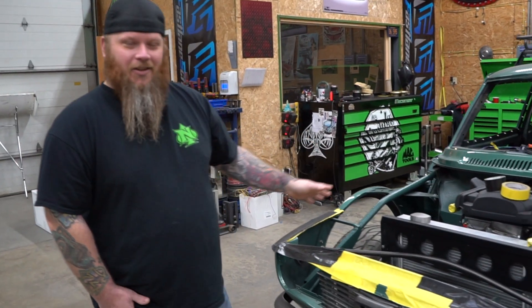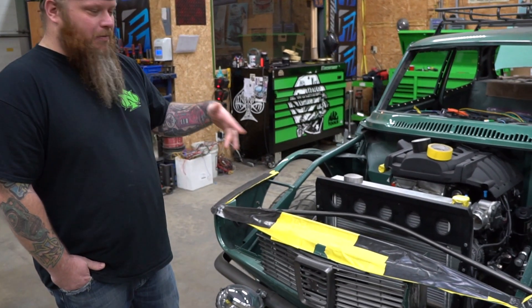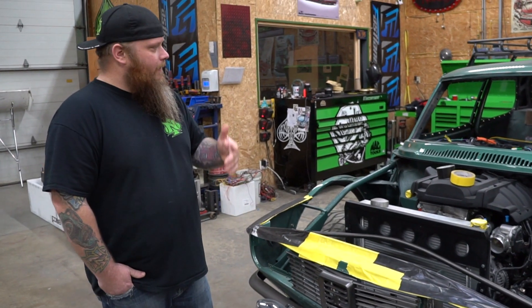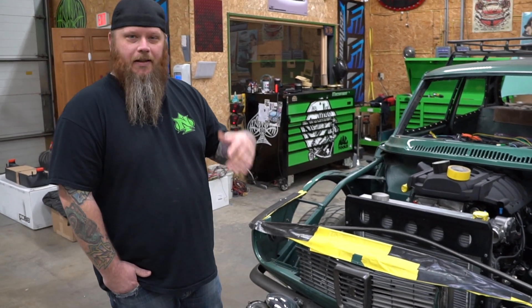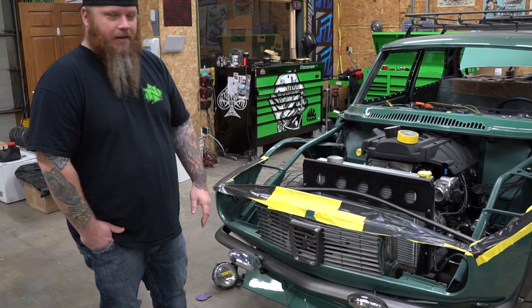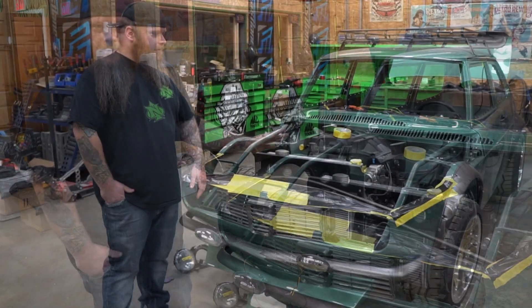We're working on our charge pipes, getting the intercooler in, ready for plumbing and all that stuff. Wiring's just about done, just about ready to fire up. Then we're going to move it to upholstery, get the windows done, get all the glass in it. It's heavily inspired by a race car, so this thing is pretty much the coolest shop I've ever seen.